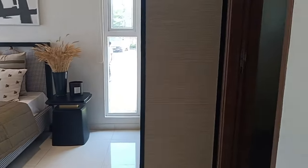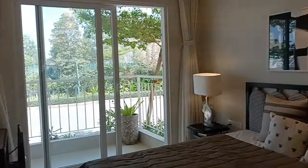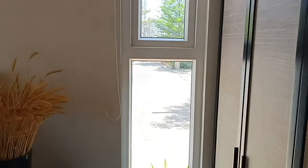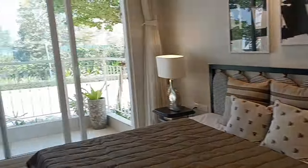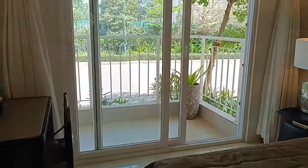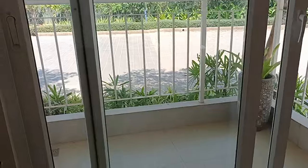Now we are entering the master bedroom, which is 10 by 14 in size, excluding the balcony. You can look at all the rooms — they have given cross ventilation in both rooms for lighting and airflow purposes.